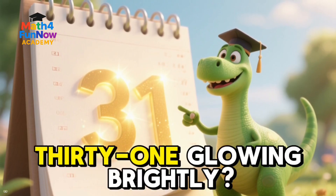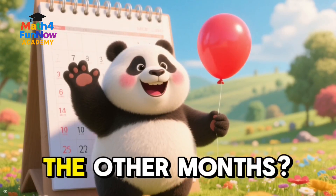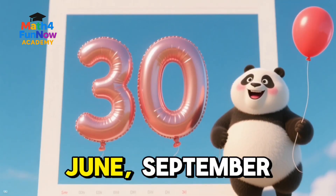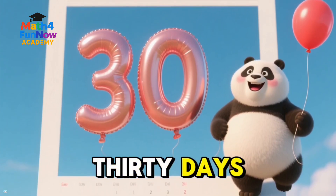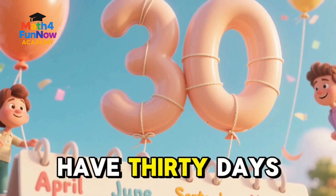See the number 31 glowing brightly? That's right — seven months have 31 days. Now, what about the other months? Our happy panda friend knows. He says April, June, September, and November have 30 days. Look at the number 30 floating like balloons. So four months have 30 days.